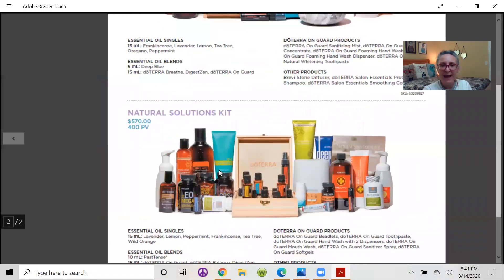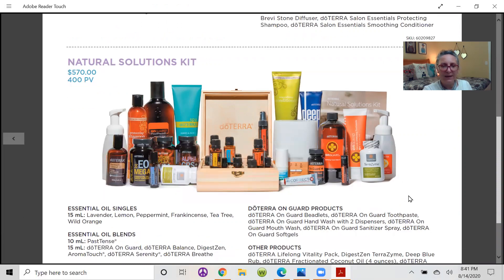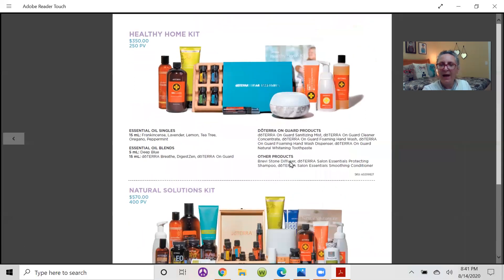The last kit is the Natural Solutions Kit — a nice comprehensive kit with a really cool diffuser, a cool box, and some unique items you wouldn't normally get, including the Correct-X. It also contains a little fractionated coconut oil. These are some really good kits, and it's important for everyone to be able to see what's available.